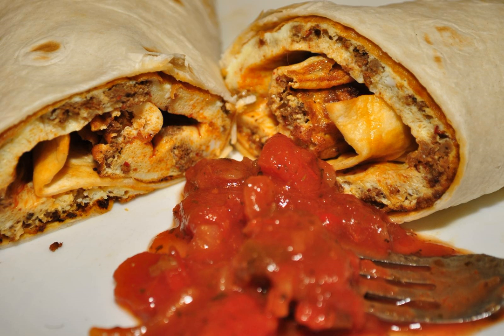Southwestern breakfast burritos may include scrambled eggs, potatoes, onions, chorizo, or bacon. Some fast food restaurants such as Burger King, Dunkin' Donuts, McDonald's, and Taco Bell sell breakfast burritos. The breakfast burrito is also a street food.